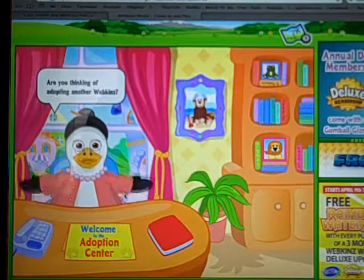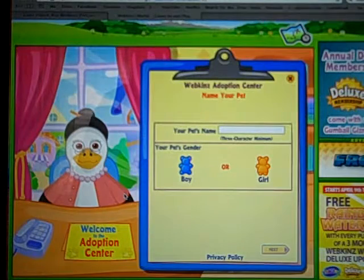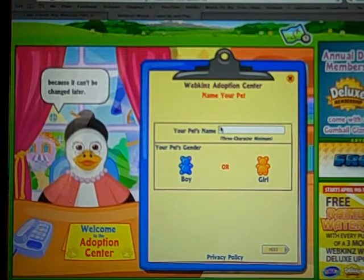Hey guys, it's Abby, and today I'm going to be adopting the new East Door Hippogriff, which I obviously had to get because that thing is straight out of Harry Potter. I need all the Harry Potter pets, need them all to have Harry Potter names.